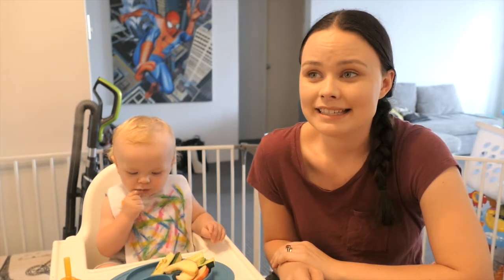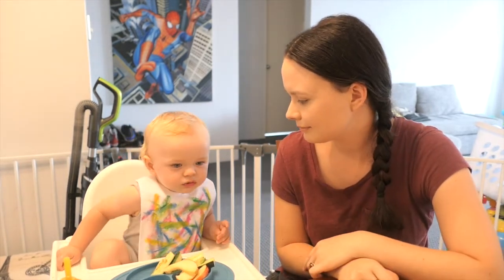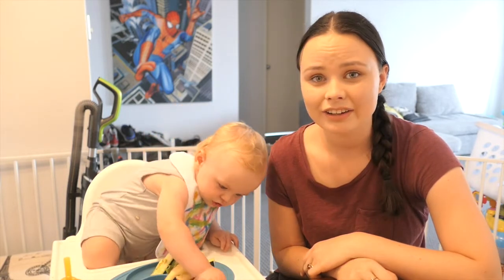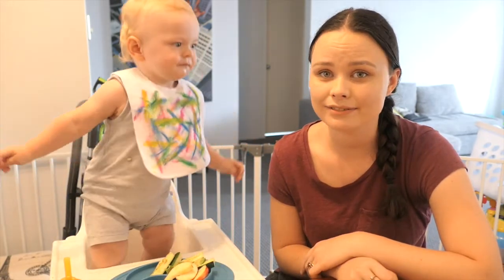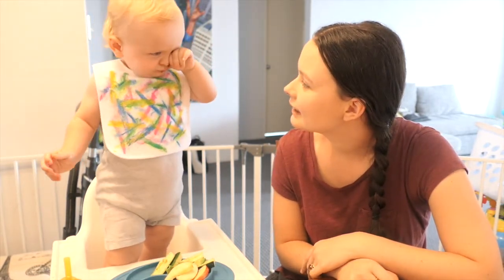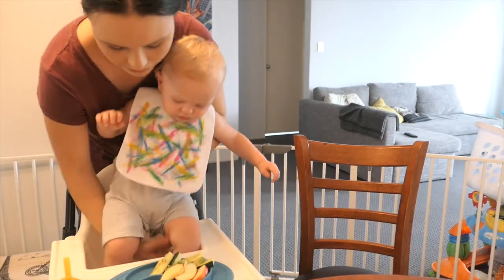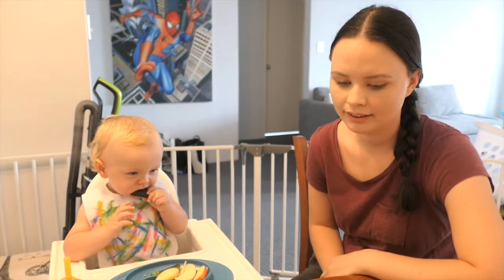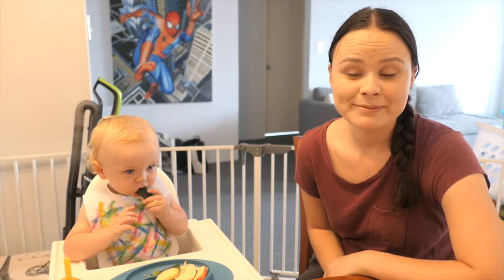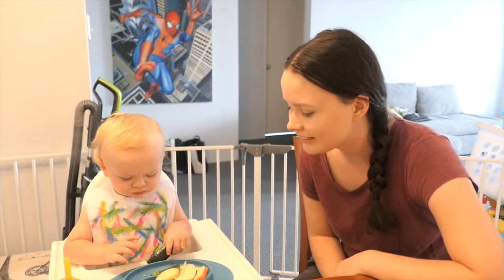But other than that, he is an amazing eater — he eats pretty much everything. I tried to give him a lot of avocado, and in Australia avocado has been quite expensive lately. We're not supposed to be standing! We've been struggling with trying to get him to sit down in his chair, but other than that he's a really good eater.